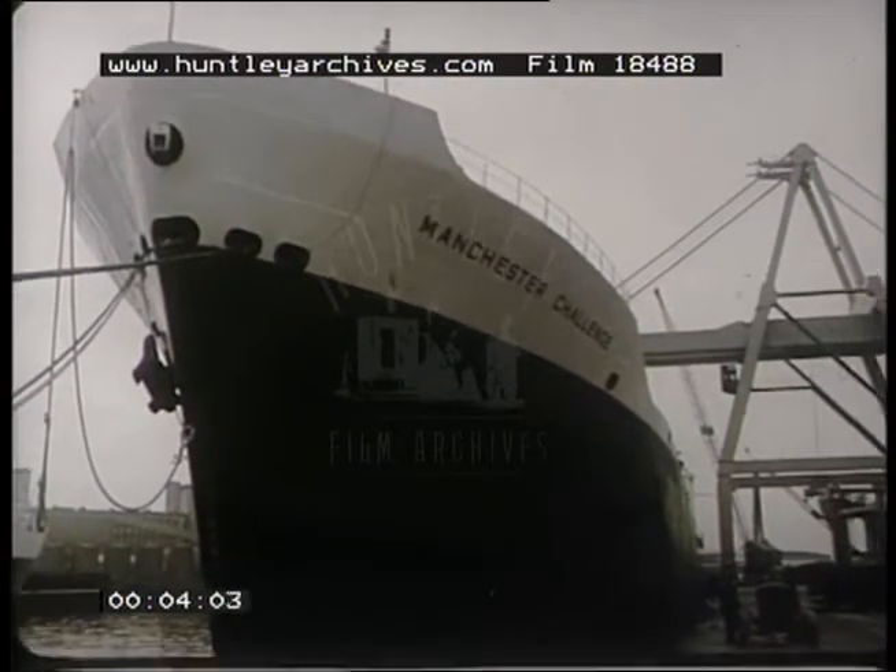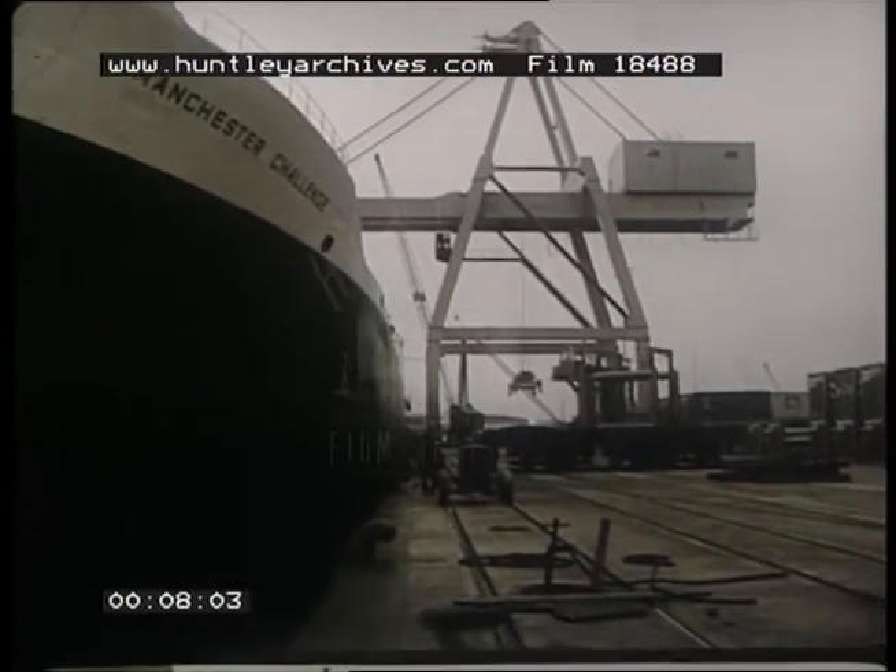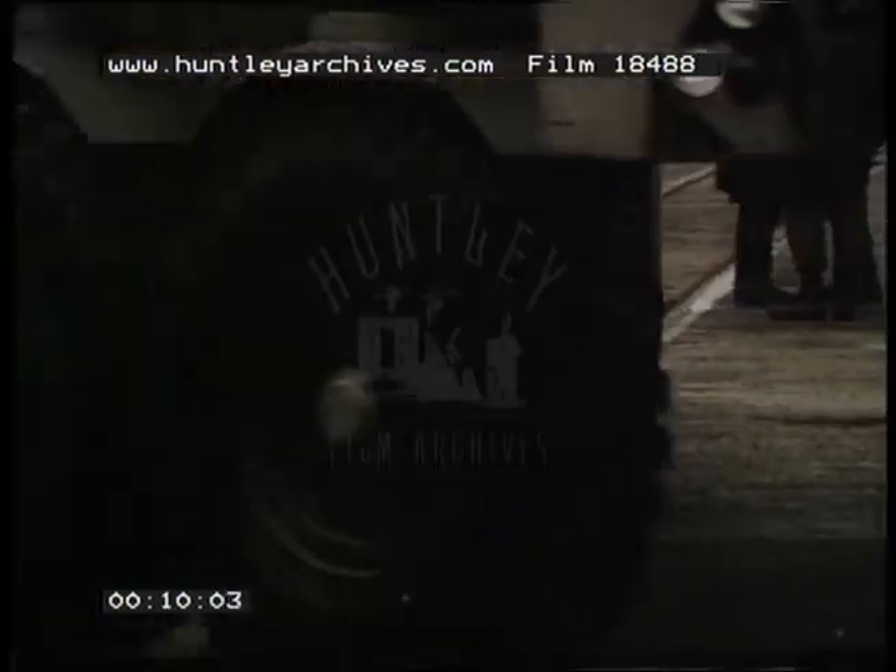The ship, the Manchester Challenge, is a 12,000 tonner designed to carry 450 containers under cover in her holds. That's more than any other ship of its kind.